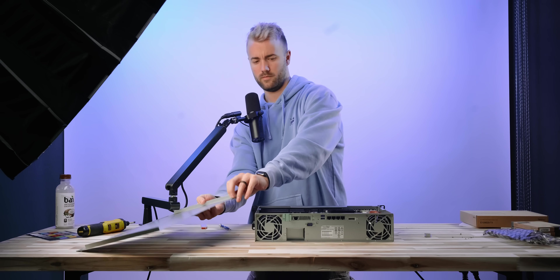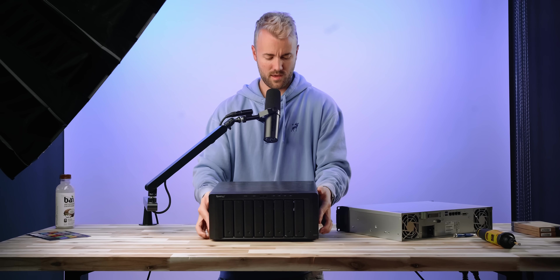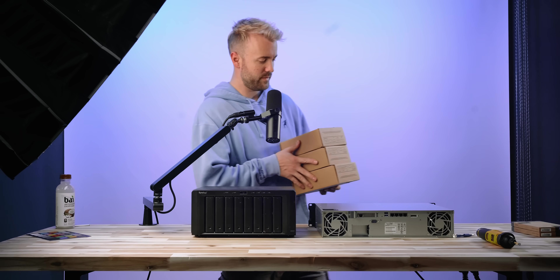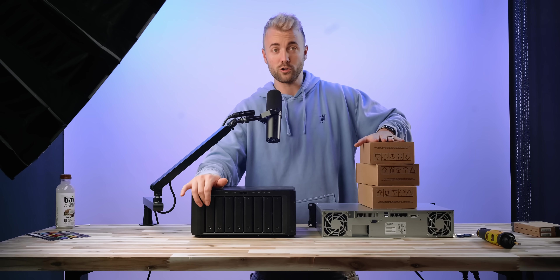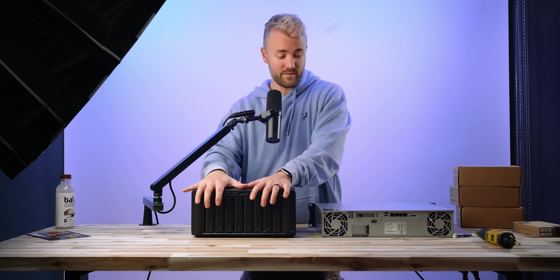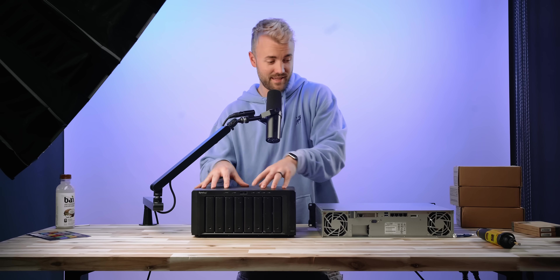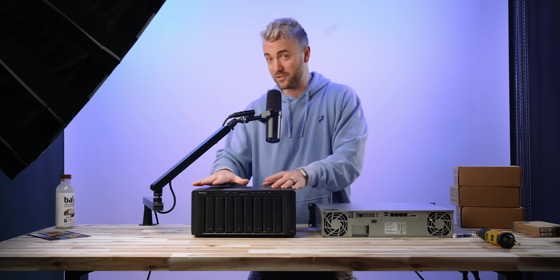Let's close this thing back up and start putting in the drives. Here is old faithful. We're just going to be transferring everything that's on these eight drives onto these three larger drives and putting those back in here. We're taking all of these drives, putting them in here, putting these drives back in here, and then transferring the data from here to here.